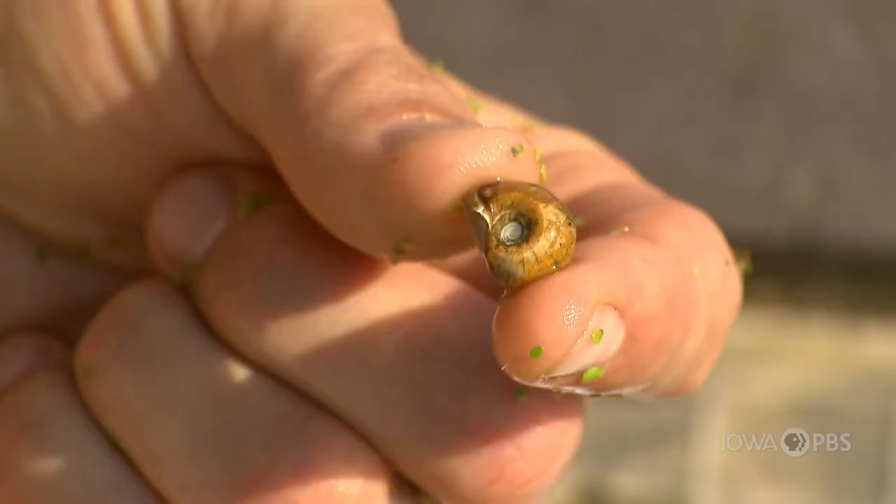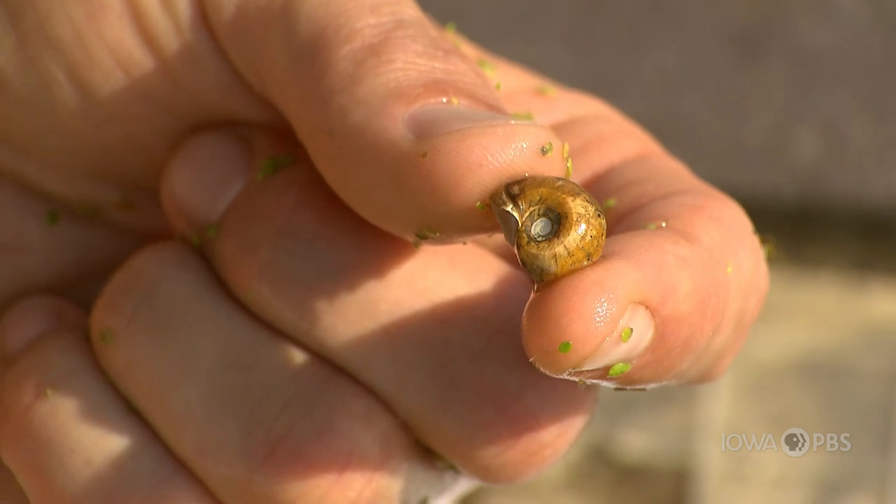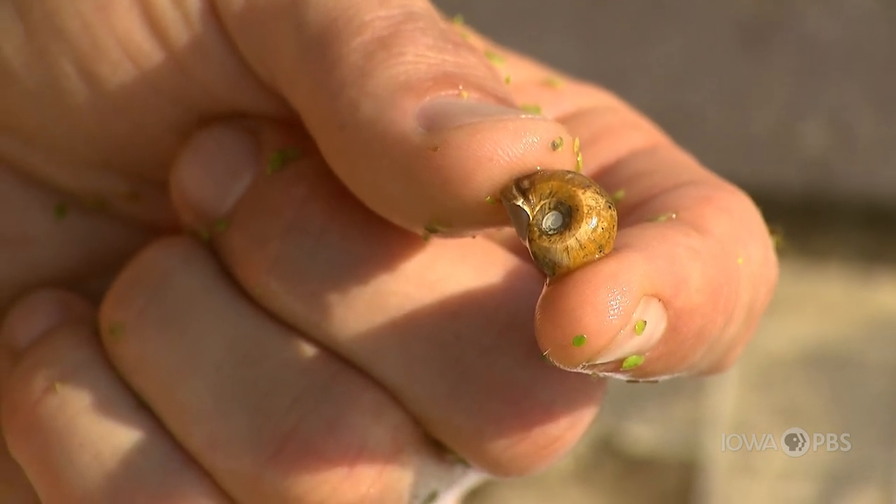We've got an orb snail that we found in the marsh and we have different types of snails, but this one is curly Q shaped, so that's how I know it's an orb snail.